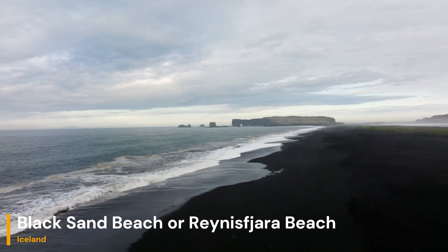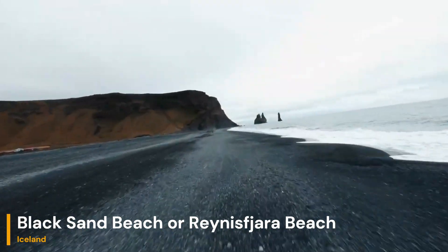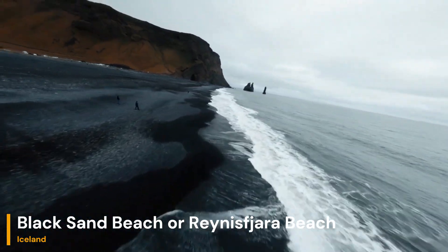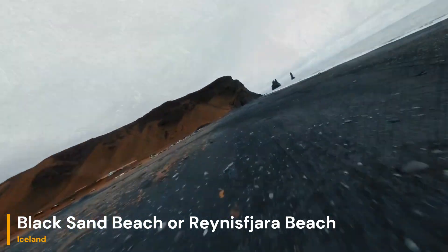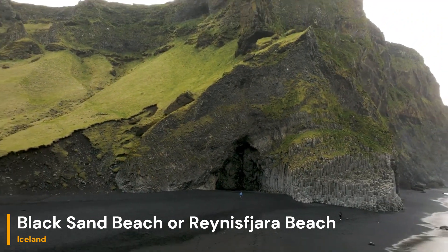So, which one should we choose for our geology adventure? Well, both Black Sand Beach and Riyanistra Beach offer incredible opportunities to delve into the geological processes that have shaped Iceland's coast. We could explore the formation of basalt, the impact of volcanic activity, and the ever-shifting interaction between land and sea.